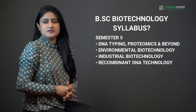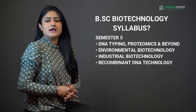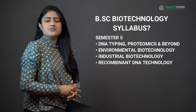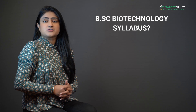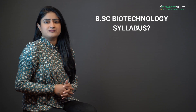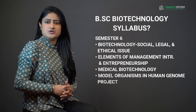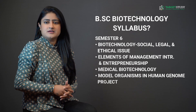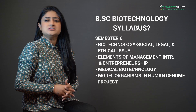Semester 5 consists of DNA Typing, Proteomics and Beyond, Environmental Biotechnology, Industrial Biotechnology, and Recombinant DNA Technology. Whereas in the 6th and last semester, you will get insight of Biotechnology Social, Legal, and Ethical Issues, Element of Management, Introduction and Entrepreneurship, Medical Biotechnology, and Model Organisms in Human Genome Project.